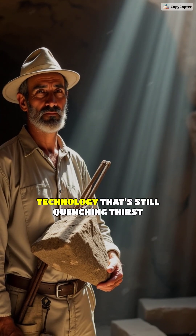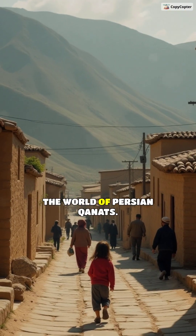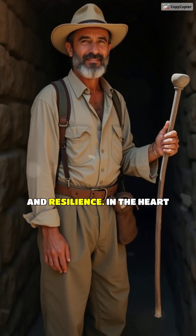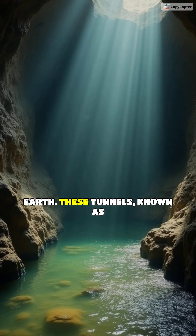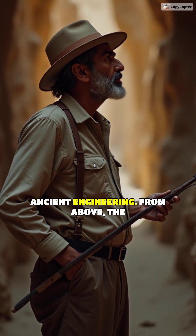Imagine a 3,000-year-old technology that's still quenching thirst in the desert. Welcome to the world of Persian kanats. These ancient water systems are a testament to human ingenuity and resilience. In the heart of Iran, an ingenious system of tunnels snakes beneath the earth. These tunnels, known as kanats, are a marvel of ancient engineering.